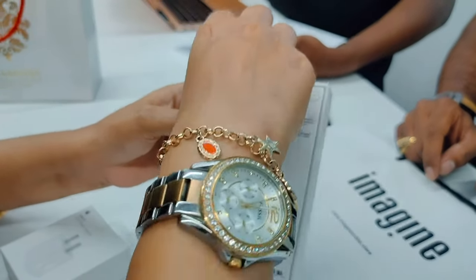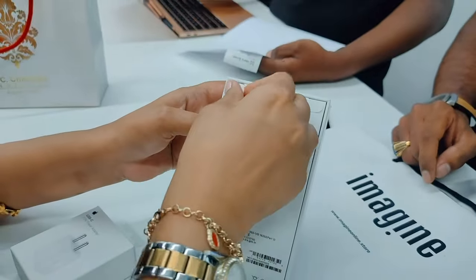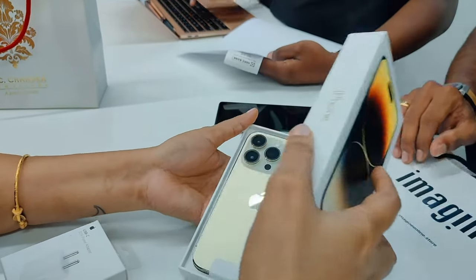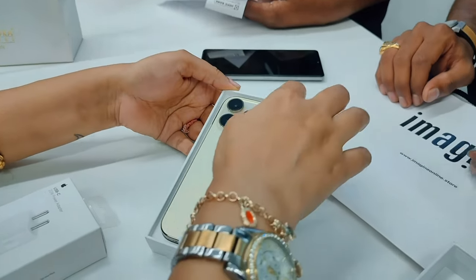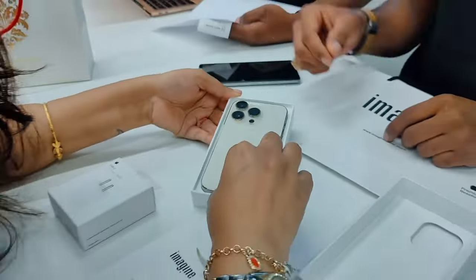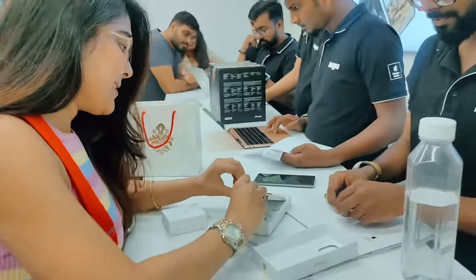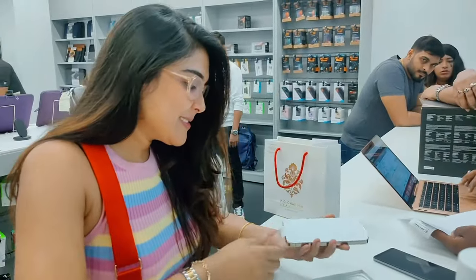You can also choose from a lot of color options. There were Deep Purple, Silver, Black, and if you are taking the iPhone 14 Plus, there is Blue as well. But I chose this classic Gold color — I just love the purple too. Congrats!